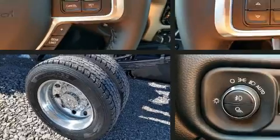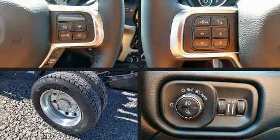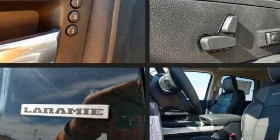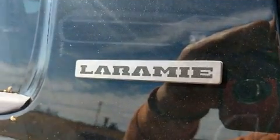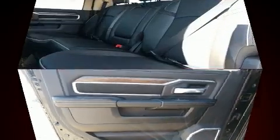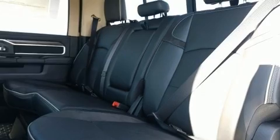Top features include a split folding rear seat, power front seats, front fog lights, heated door mirrors, and one-touch window functionality. Features such as automatic climate control and leather upholstery prove that economical transportation does not need to be sparsely equipped.